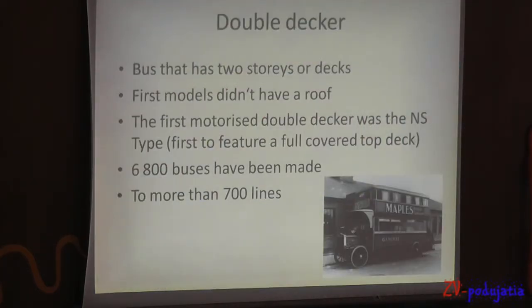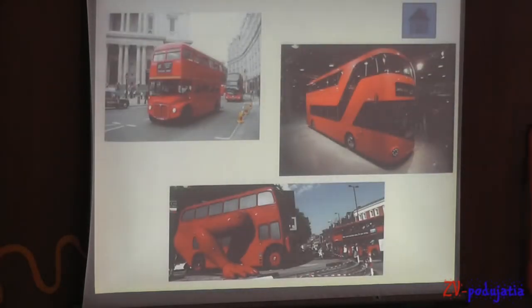Double decker — it's a bus that has two stories of decks. The first motorized model doesn't have a roof. There are together about 6,800 buses and more than 700 lines. Here you can see some pictures of how it looks like today.